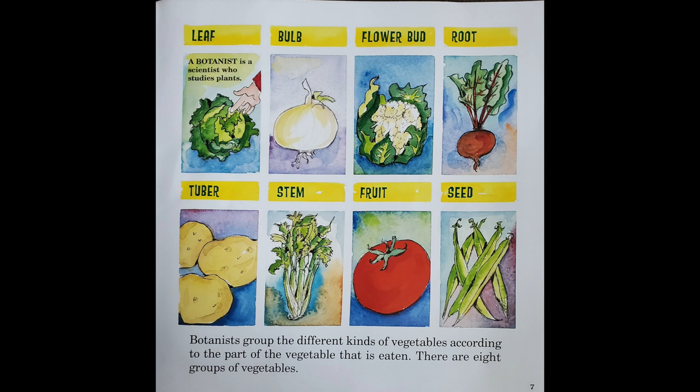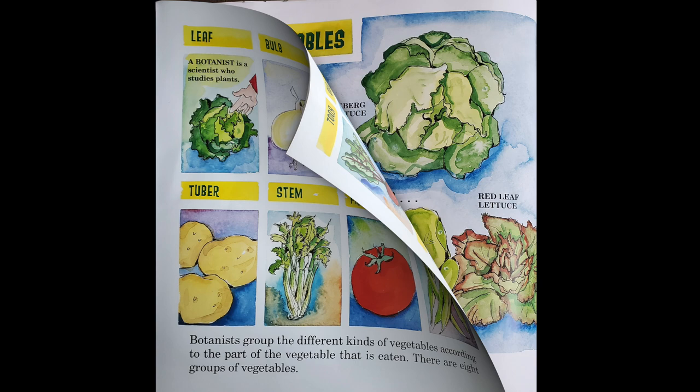They are leaf, bulb, flower bud, root, tuber, stem, fruit, and seed vegetables.